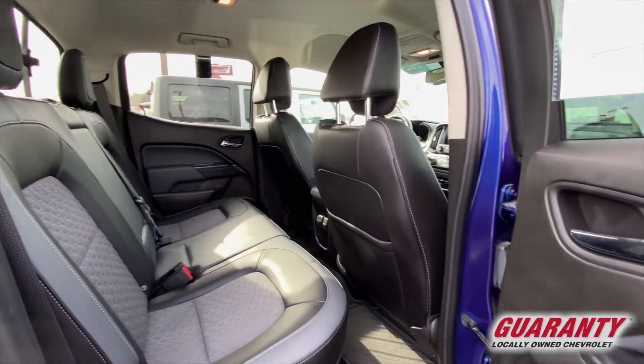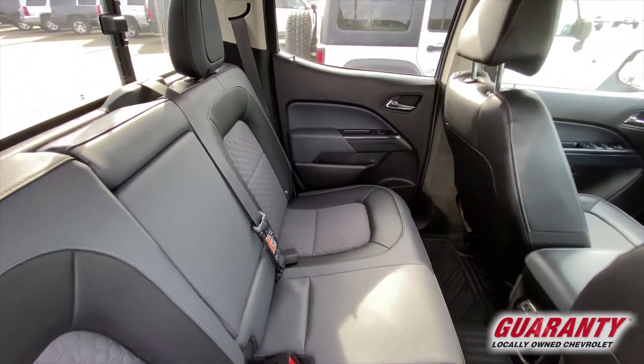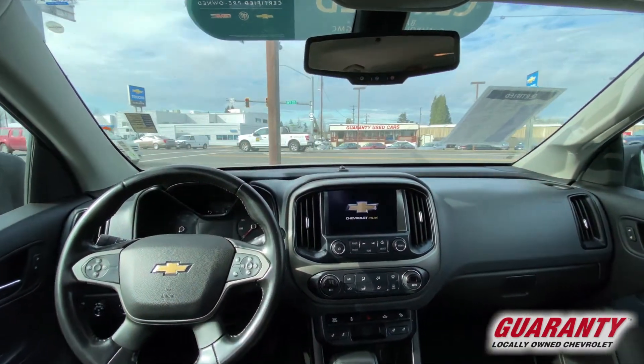It's the Z71 package, so it's got your navigation. It's actually got dual-tone partial leather seats, cloth seats in the center, power seats on both sides, driver and passenger.